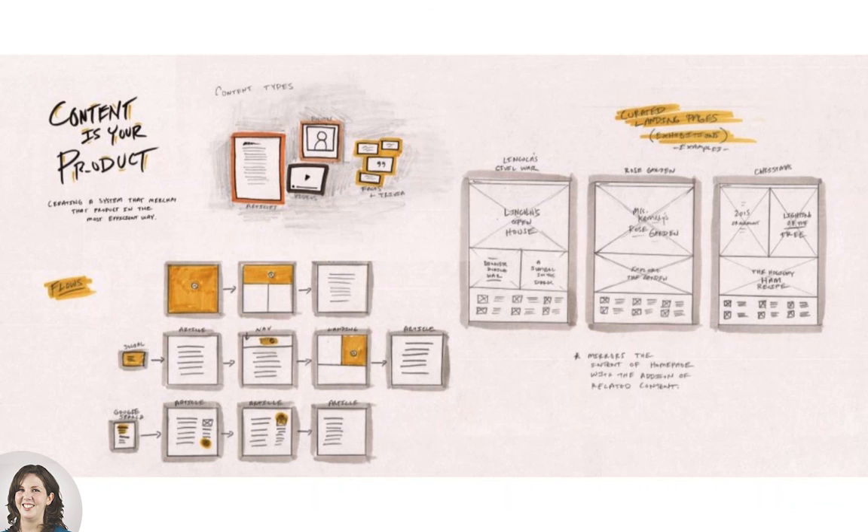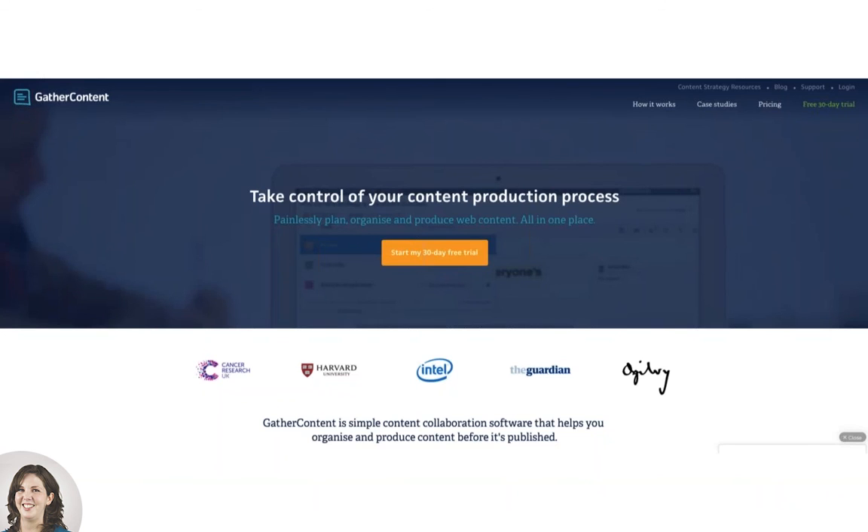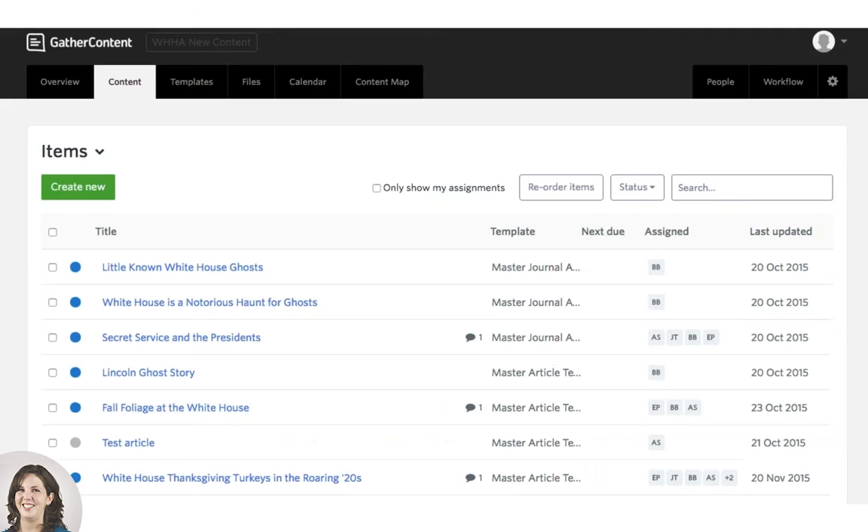The solution we came up with was to really break all the content into pieces — to smash it. As we did that, we found the design and development aspects were far less complicated than the best solution for redeveloping their content strategy. We had to come up with a plan for stripping the site of all its content manually, and with the help of Gather Content — a collaborative tool that lets you organize, produce, and publish content in a systematic way — we were able to take the stripped content, reorganize it, use Gather Content's workflow tagging, and then import it all into the CMS we were using, called Craft.